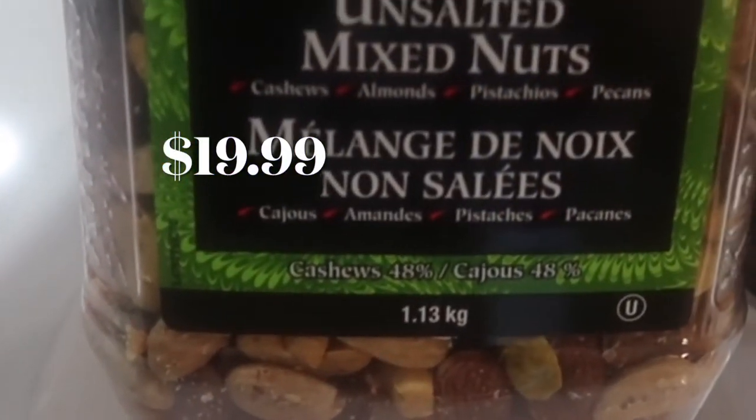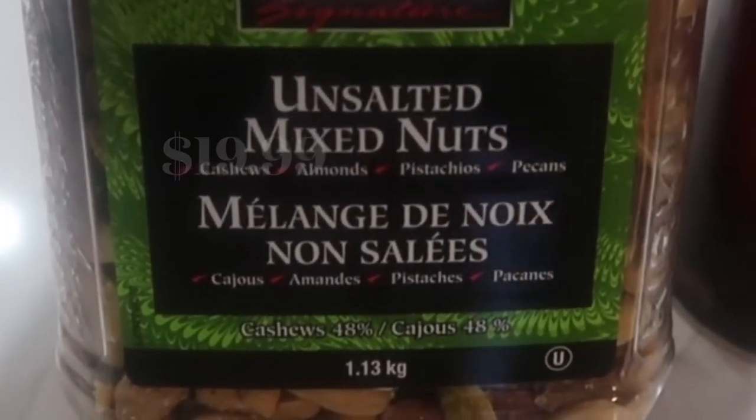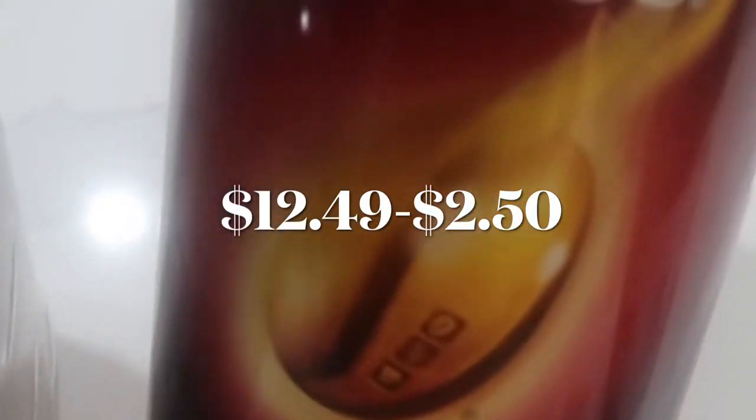I went back and got my favorite mixed nuts — the unsalted ones. Lots of cashews, almonds, and pistachios in here. I'm also wanting to cut back on my coffee from McDonald's, and the only instant coffee that I found that I like is this Nescafe Taster's Choice, so I'm going to try my luck with this coffee.